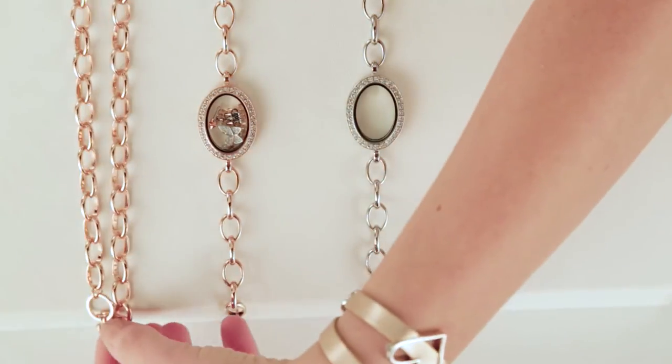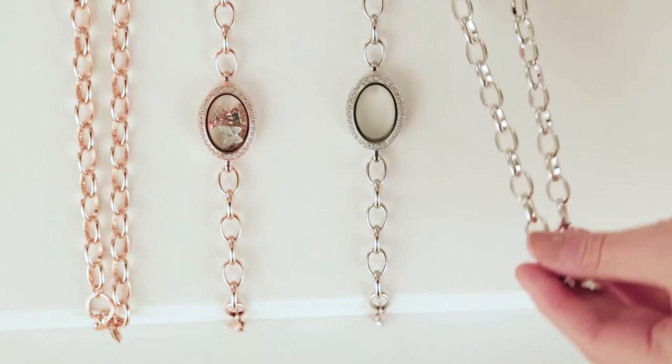But wait, there's more! We now offer two amazing chains that pair perfectly with our classic living locket bracelets. In addition to our new 18 to 20 inch large oval chain option that matches our classic living locket bracelet absolutely perfectly, we have some new simple chain options.